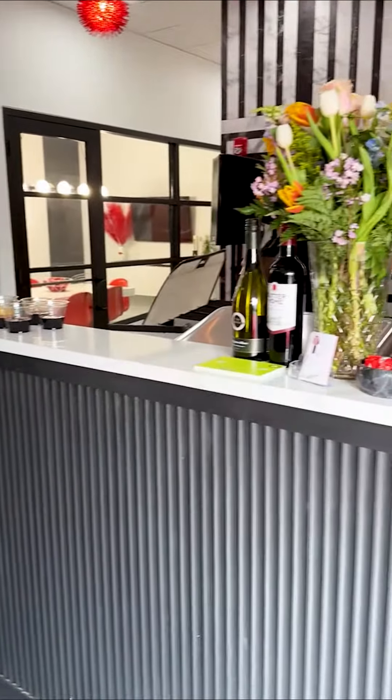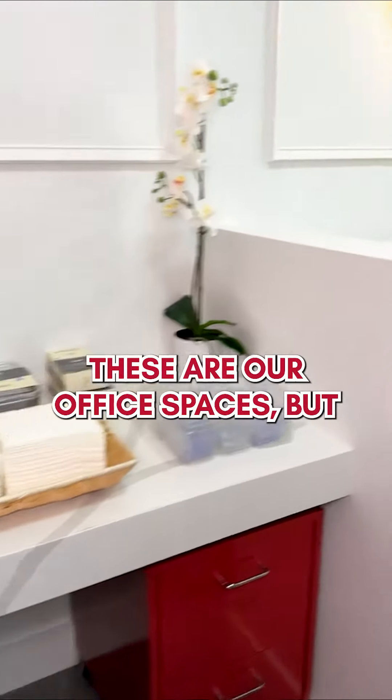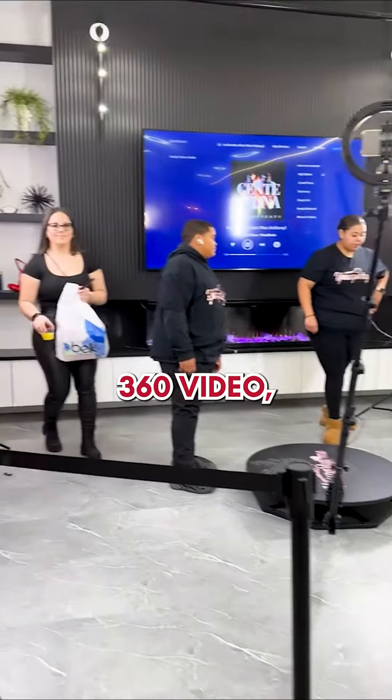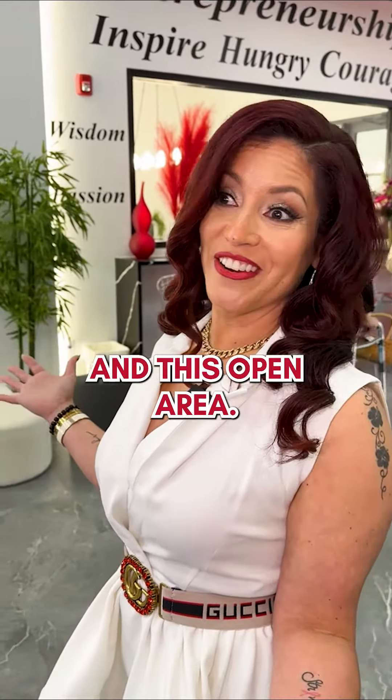We have the reception area, which right now is our bar. These are our office spaces, but we have plenty of food to have you join in. 360 video — ultimately we will be doing a lot of seminars in this area, in this open area.